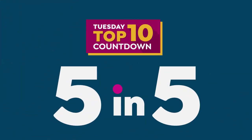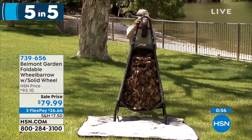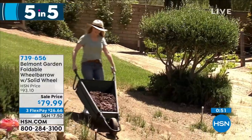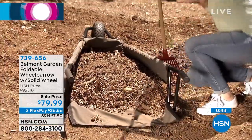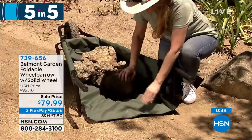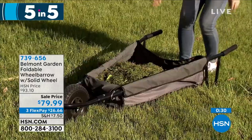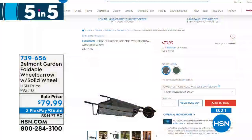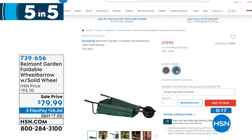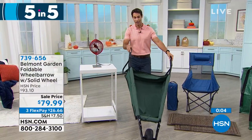Next, a brand new wheelbarrow from Belmont Garden — their foldable wheelbarrow. Think about old wheelbarrows: the design has never changed, they're impossible to store, and they tip over easily. Belmont Garden has fixed all of that. It has a canvas inside, making it easy to fold up and store. The center of gravity is much lower so it won't tip. When loading and unloading, it lays flush to the ground with a hook-and-loop closure in the back. Choose either green or gray. The front wheel is a no-puncture wheel. It's $79.99.